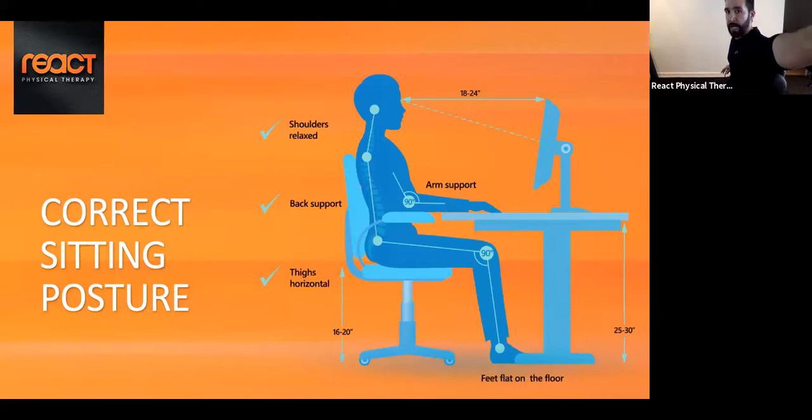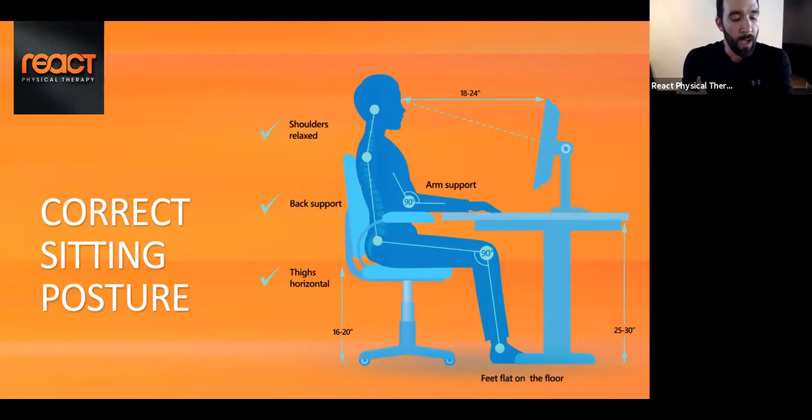If your chair has armrests, ideally set them at roughly a 90-degree angle. You want your monitor no further than two feet away and no closer than 18 inches. We want our thighs horizontal — not in a tucked position where the knees are above the hips, as that causes tightness in the front of the hips and can shift the pelvis forward, increasing the arch in your back, which is a huge complaint.